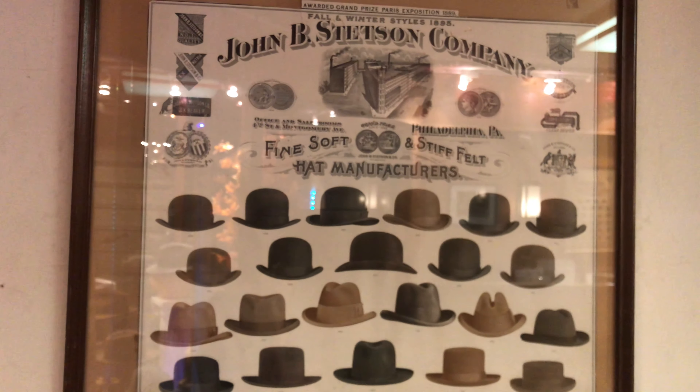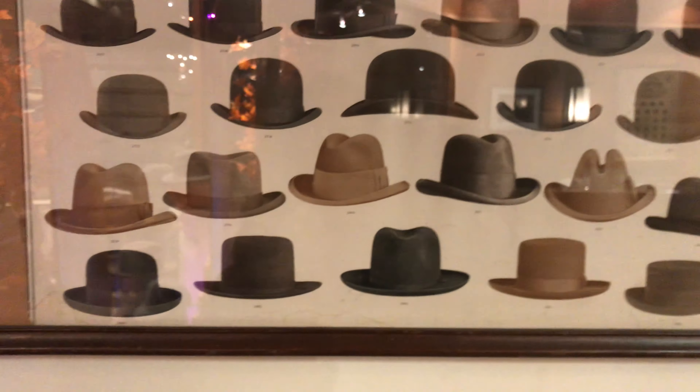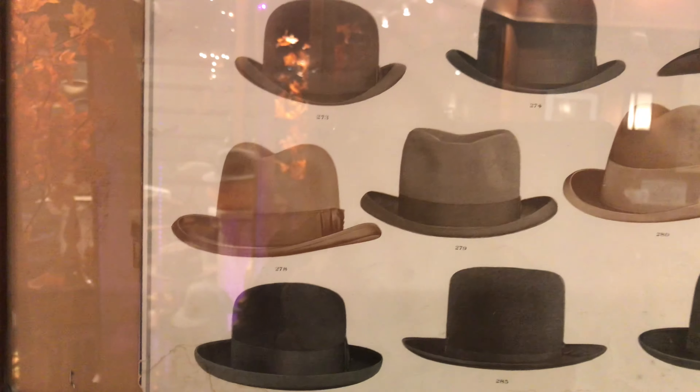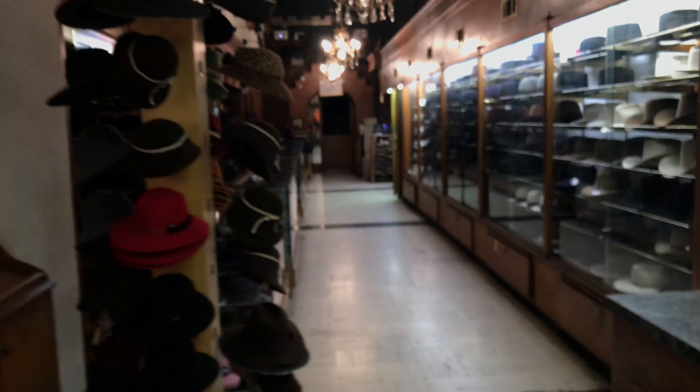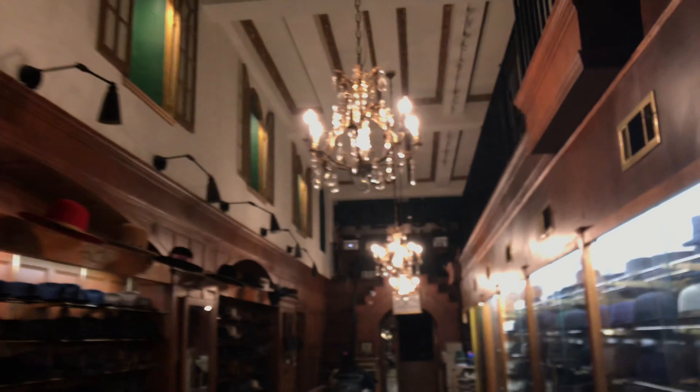I'm having a little quiet moment here at JJ's. I just thought maybe you guys would like to see some of this cool stuff. Anyway, that's Kevin from JJ Hat Center saying good night to the shop and the chandeliers.